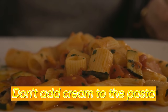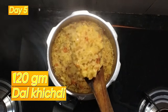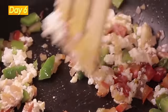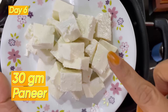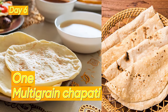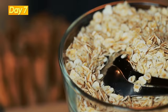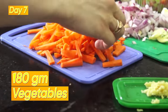Day 5: 1 bowl of dal khichdi (120 grams) with 100 grams of boiled or sautéed green veggies. Day 6: 1 bowl of paneer bhurji — 30 grams of paneer and 100 grams of vegetables — with 1 multigrain chapati. Day 7: 1 bowl of salted masala oats — 30 grams of oats and 180 grams of vegetables.